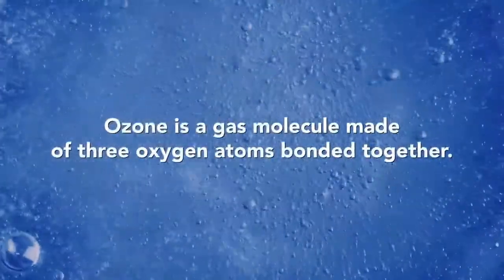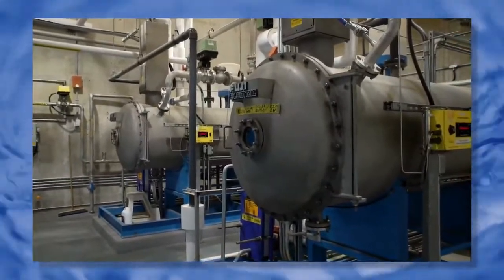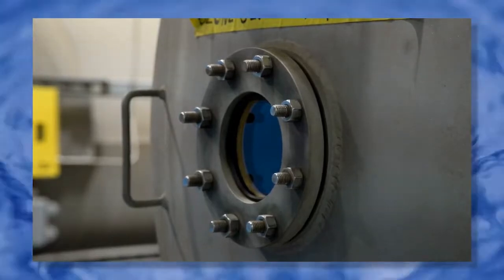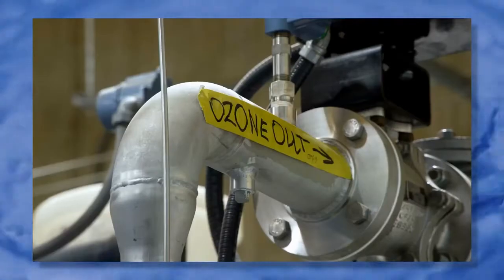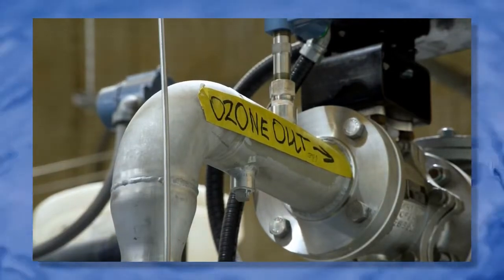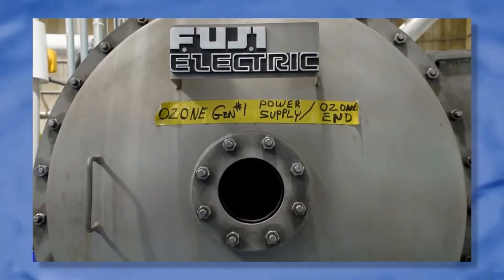Step three is ozonation. Ozone gas disinfects the water by deactivating bacteria and viruses, as well as improving the taste, smell, and color of the water. Ozone gas is produced at the treatment plant from liquid oxygen. After the ozone gas has done its job, the ozone gas molecules change back to normal oxygen.